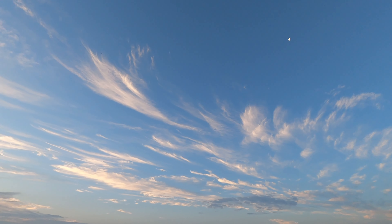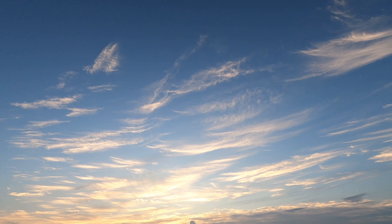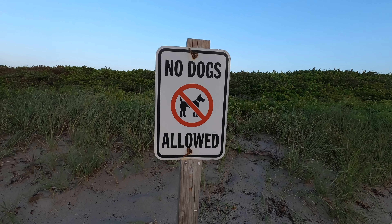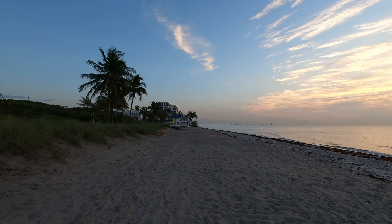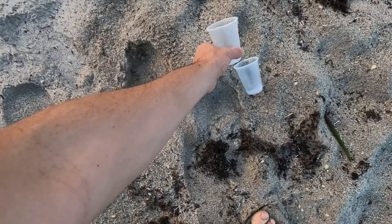It's a pretty cool sky this morning. One thing to note: there is a dog beach a little further down from here, but this one does not allow dogs. It's just a really great place to go if you want to get away from everyone. Just like everywhere, please pick up your trash.